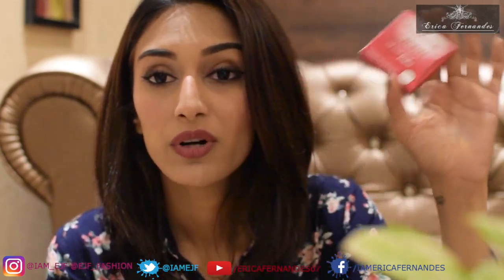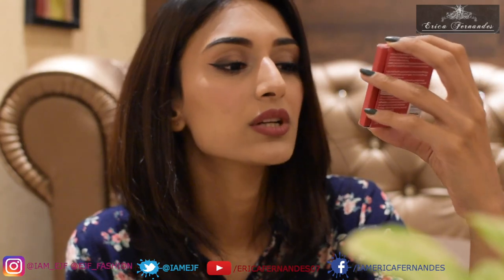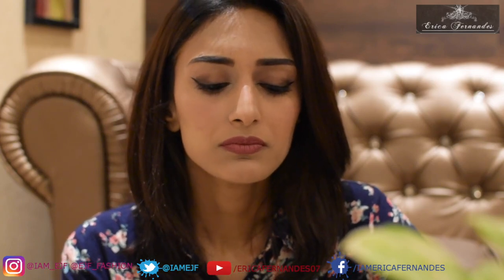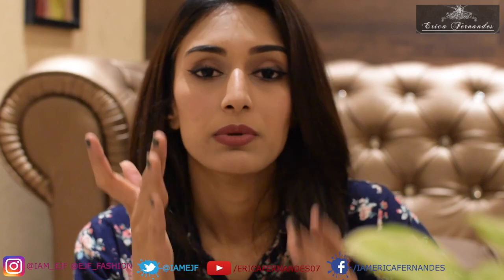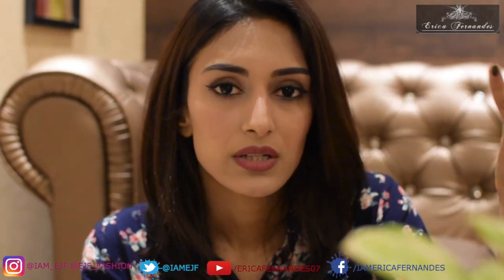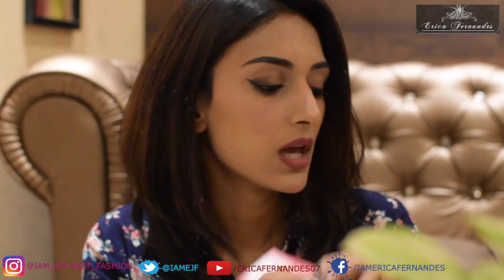Last before the lipsticks is the oil-control blotting paper. I use blotting papers mainly for shoots since we have lights around all day and tend to get oily. You just dab the paper on oily areas — the T-zone, cheek area — and it removes excess oil, keeping you matte for a couple of hours. These come with 50 sheets and retail for 250 rupees, though you can get them cheaper with the current offers.